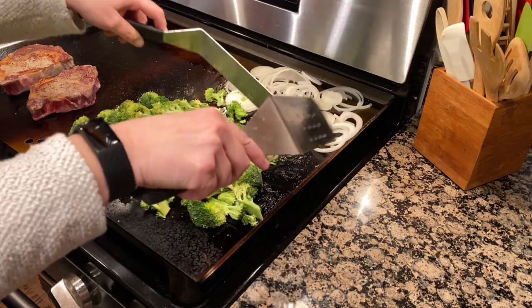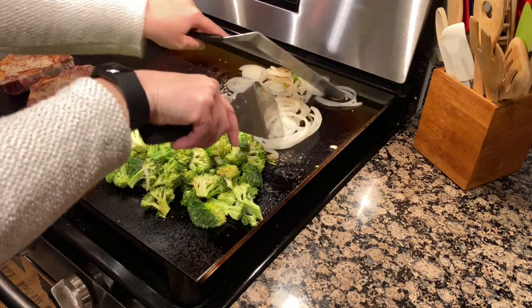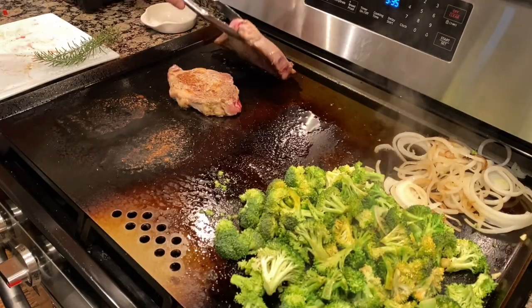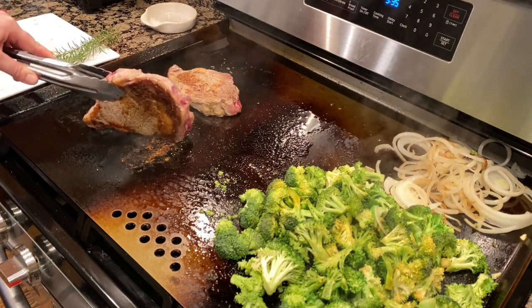Look at the caramelization starting on the onions! I like my steaks medium, which is an internal temperature of about 155 degrees. You can also sear the edges of the steak to get a nice full sear all around. Listen to that sizzle!